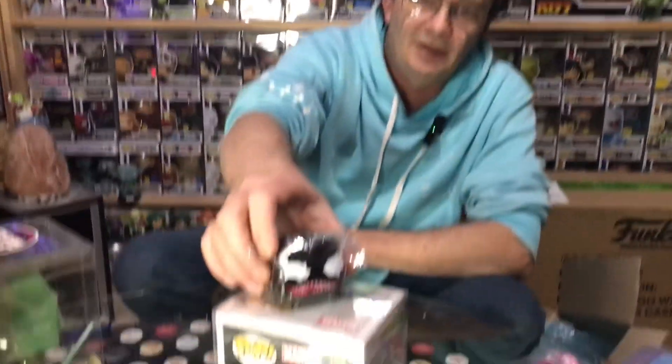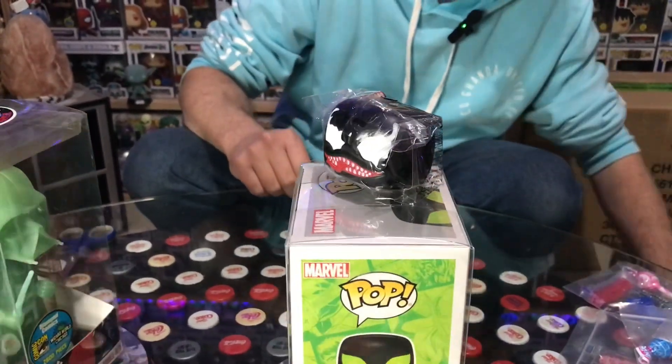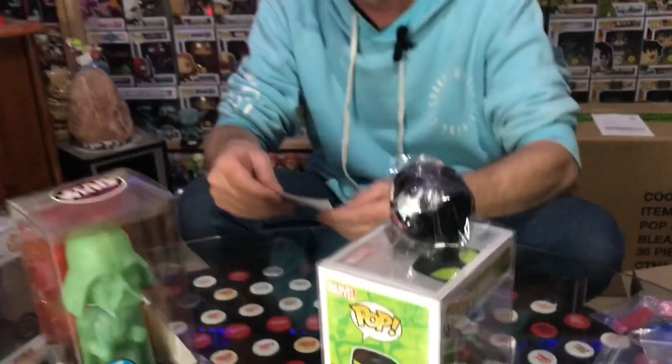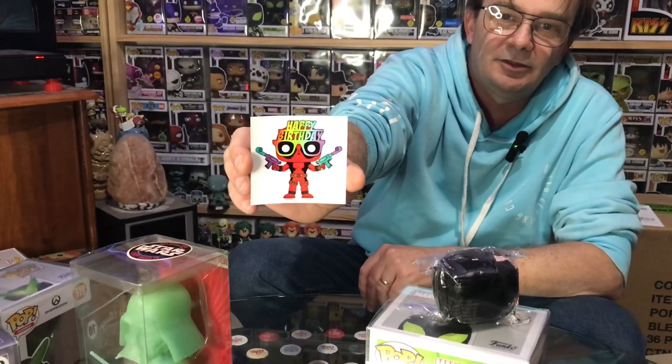That's our little bonus freebie gift — looks like a little venomized squishy, like a stress ball sort of thing sitting in the box. I didn't know that was coming. And also a little Deadpool sticker, which is pretty cool.